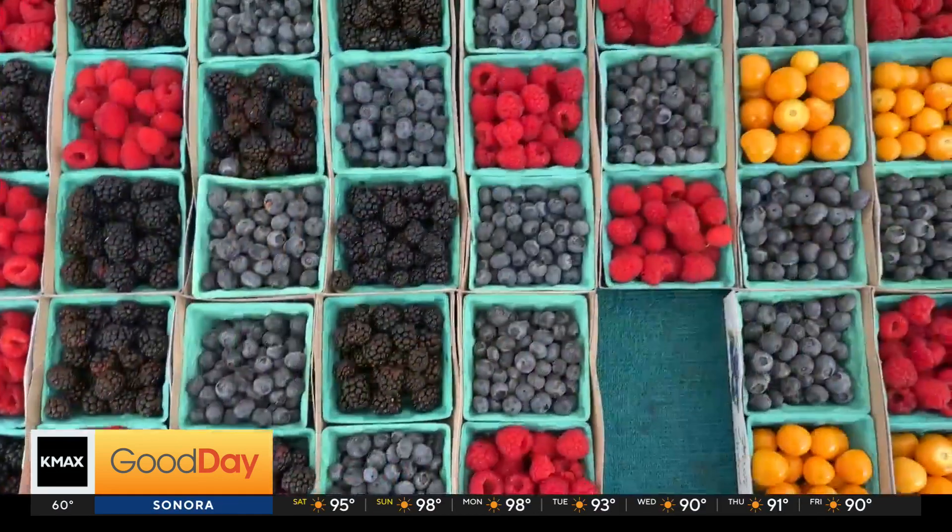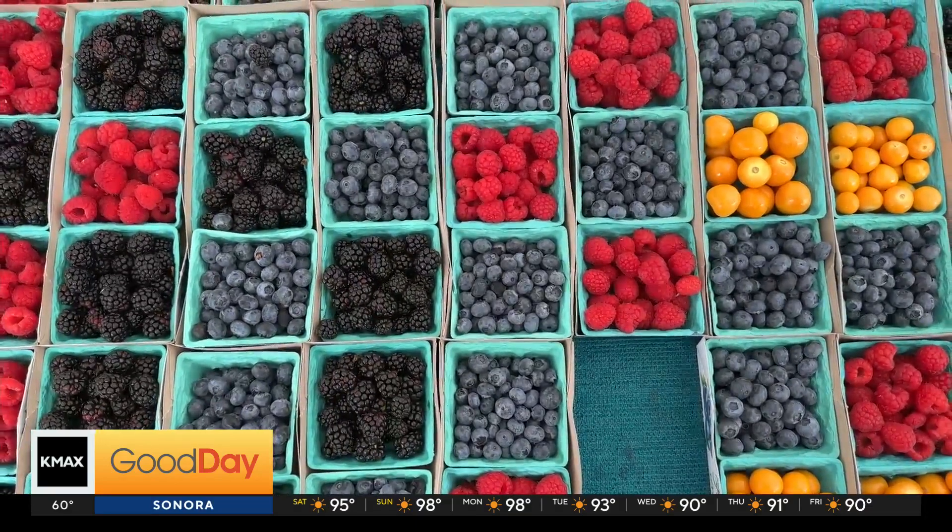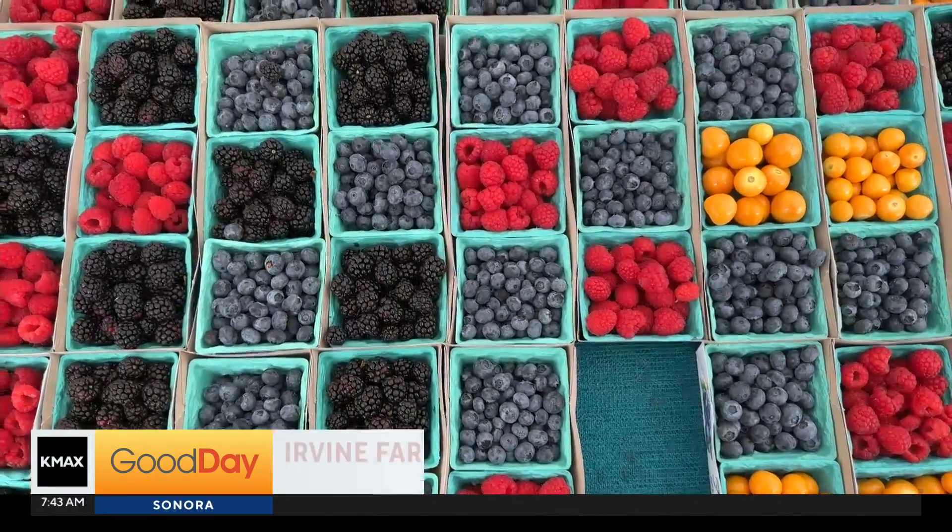California is known for its agriculture and fresh produce. Your produce man Michael Marx is live in Irvine, all the way in Southern California, checking out a farmer's market to see what's new. Well, I'm at the Orange County Fair right now this weekend — I'm emceeing some of their food events.